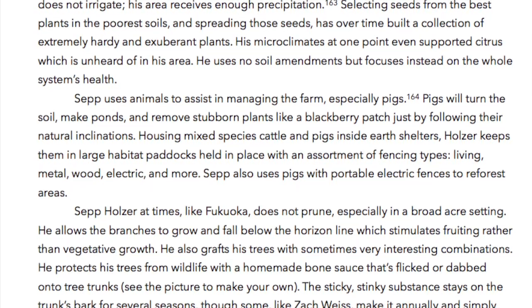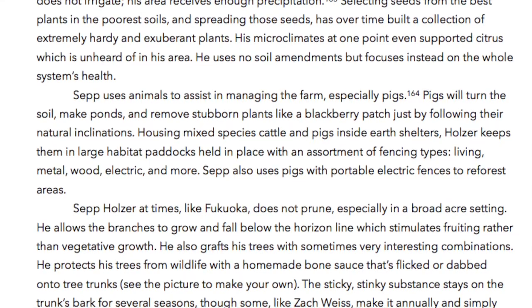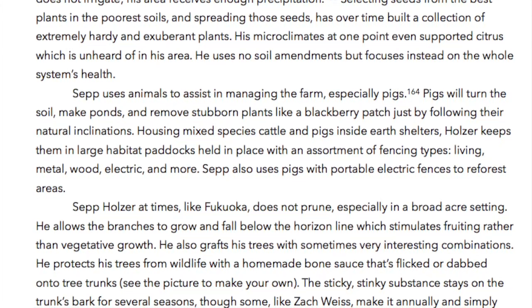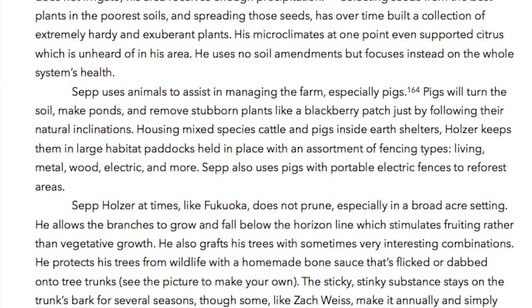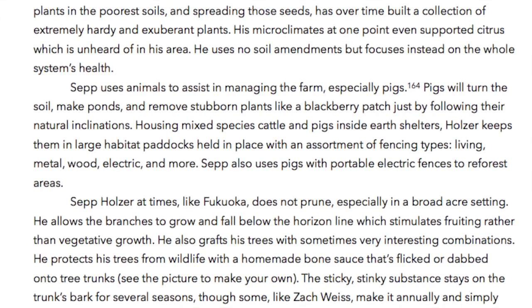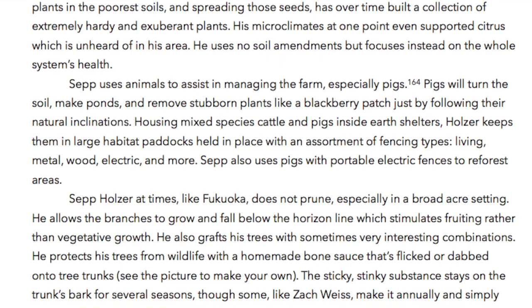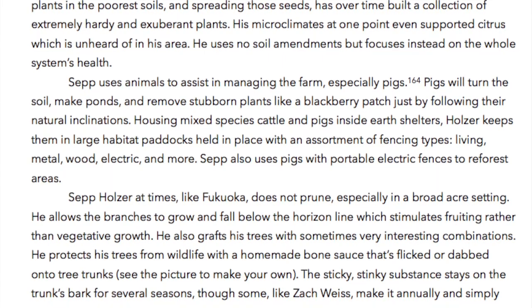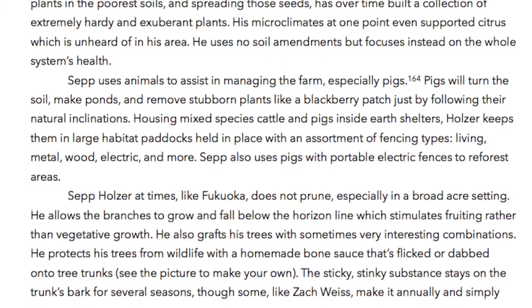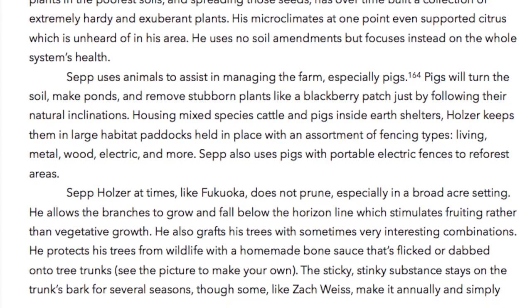Sepp uses animals to assist in managing the farm, especially pigs. Pigs will turn the soil, make ponds, and move stubborn plants like a blackberry patch just by following their natural inclinations. Housing mixed species cattle and pigs inside earth shelters, Holzer keeps them in large habitat paddocks held in place with an assortment of fencing types — living, metal, wood, electric and more.